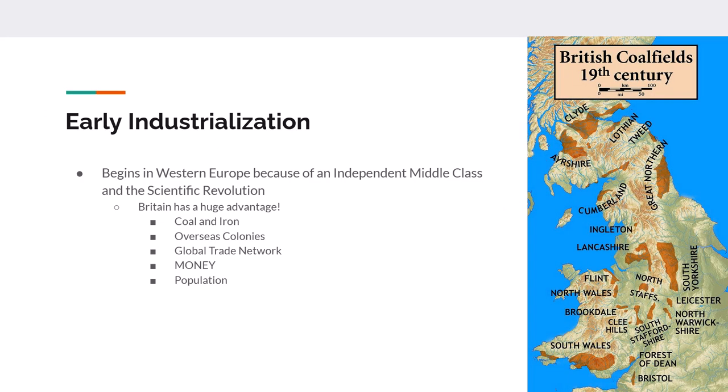For early industrialization, this is going to be roughly speaking 1750 or so where it starts. Industrialization is going to begin in Western Europe, specifically Britain, because of a couple of advantages. One is an independent middle class, and another reason is the industrial revolution that we have talked about in a previous lecture.